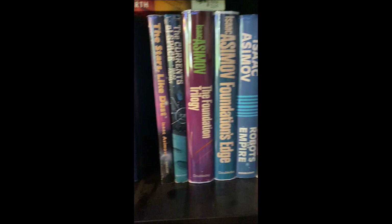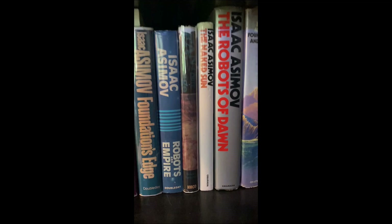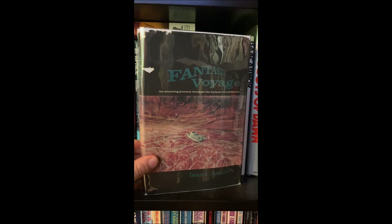They're expensive though. I love these old book club edition Asimov's and the Foundation books, which were some of the first science fiction I read. There's a really cool — not a first edition, but a really nice copy of Fantastic Voyage, which I haven't read.